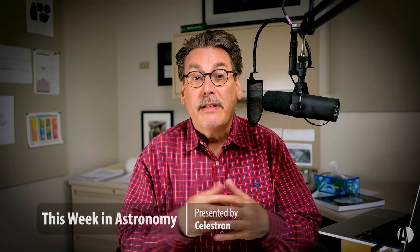Welcome to This Week in Astronomy, brought to you by Celestron, the world's leading manufacturer of telescopes. I'm Dave Eicher, editor of Astronomy Magazine, and this week we have a really good celestial event.